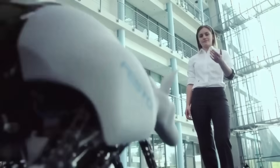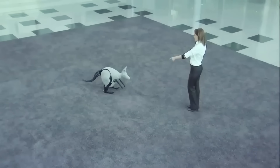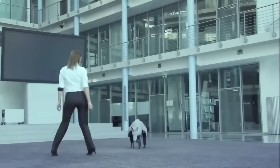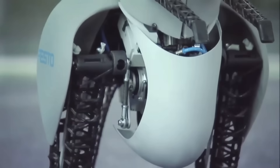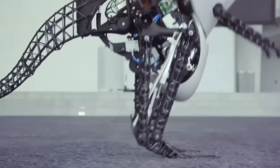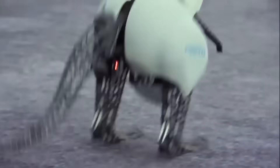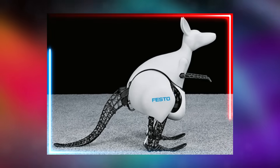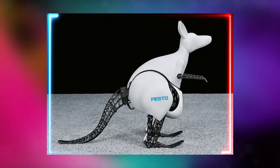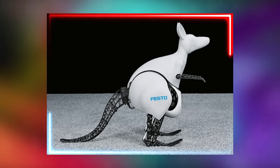This energy-efficient design has potential applications in fields like robotics, where energy conservation is crucial for prolonged operation. The Bionic Kangaroo demonstrates how robotics can draw inspiration from nature to develop efficient and highly capable machines, and could find applications in various industries from logistics and transportation to exploration and research.